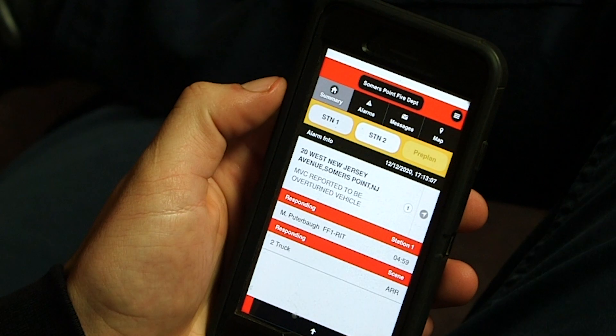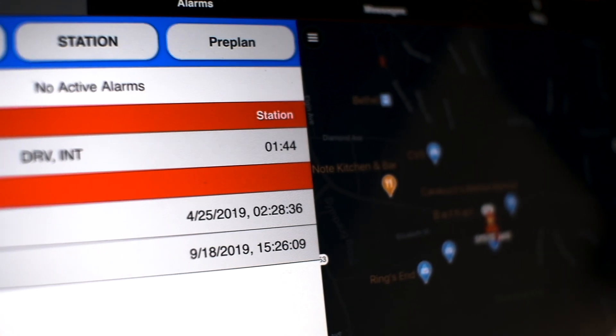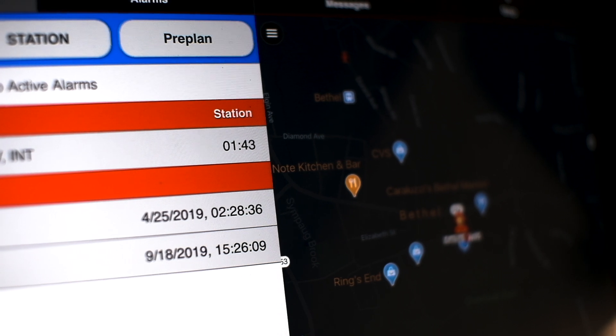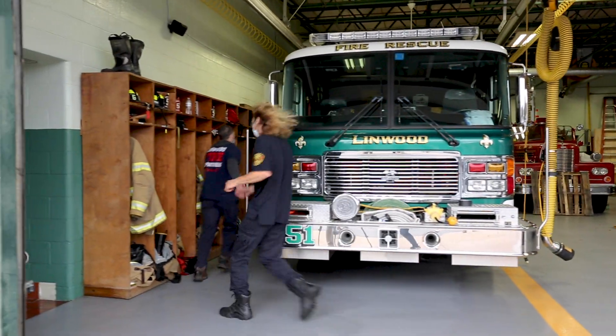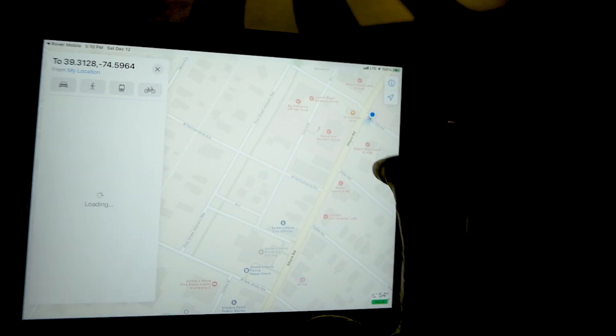Utilizing GPS technology, accounting for the exact location and arrival time of responding members updates as their response unfolds. Unlike other applications that utilize arbitrarily estimated arrival times, Rover analyzes actual factors affecting response while providing turn-by-turn directions to guide responders to their fastest route.